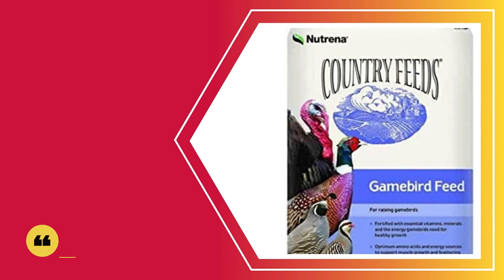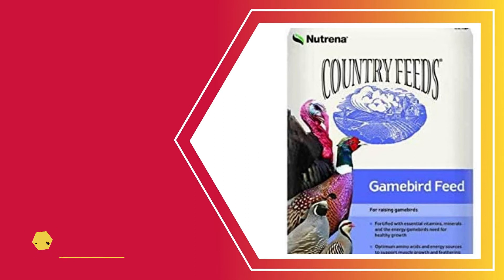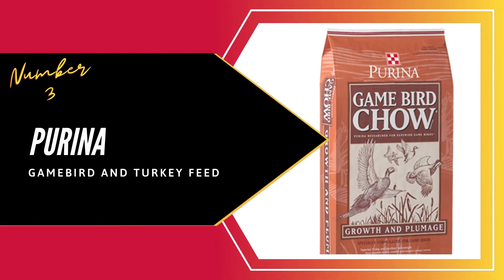These nutrients are ideal if you want to raise a healthy, strong game bird. It contains optimum levels of essential amino acids and the ideal energy sources that promote muscle growth. The feed also encourages the development of beautiful feathers on the birds. One thing you will love about this feed is the crumbled form — birds love to feed in that form as it is easier for them. This is a convenient feed that should have your turkeys growing faster.